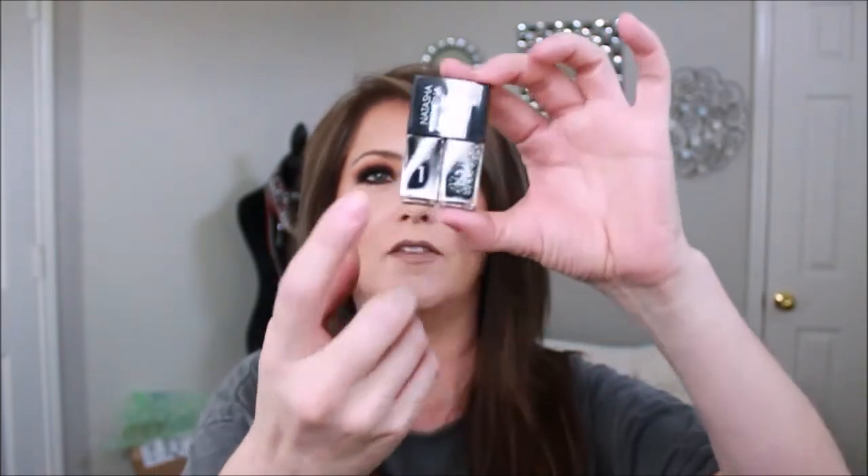I also picked up the Natasha Denona Blackest Black Star Liner. I saw this and was absolutely intrigued — you have a step one and step two with the Natasha Denona eyeliner, and I just had to have it. I love black and I love black sparkles. I'm not sure what I'm going to create yet but I'm definitely going to create something.